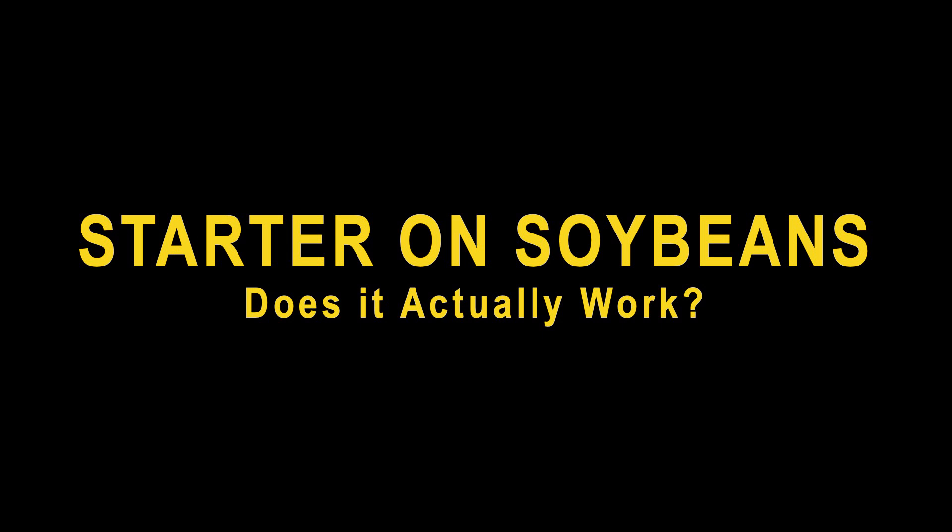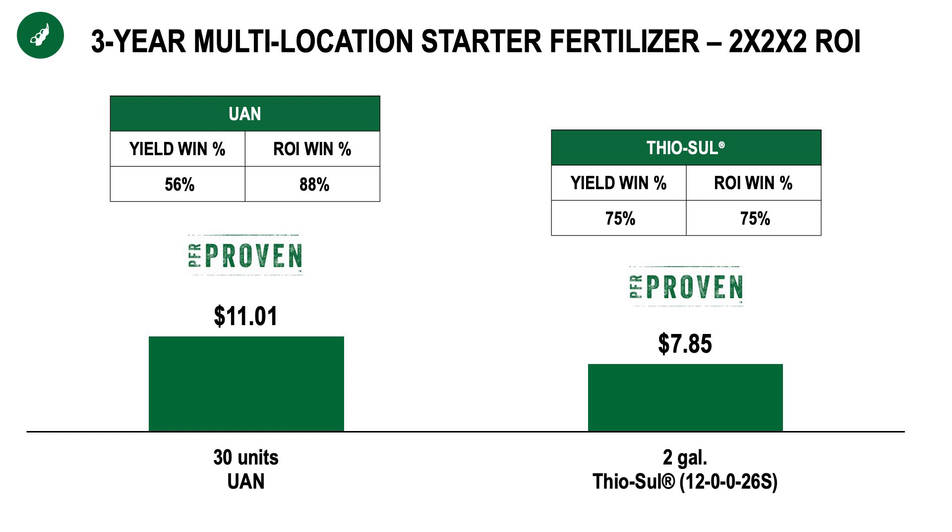So now let's dive into what we've learned over the last three or four years. Beginning in 2023, we did in fact prove that soybeans are responsive to banded applications of both nitrate and sulfur. Both of these applications earned the distinction of PFR proven beginning last year, 2023, utilizing Conceal — 10 gallons of 28 on the left and two gallons of Thiosol, which consists of both some nitrate and sulfur. But there are two things that encouraged me by this data set.